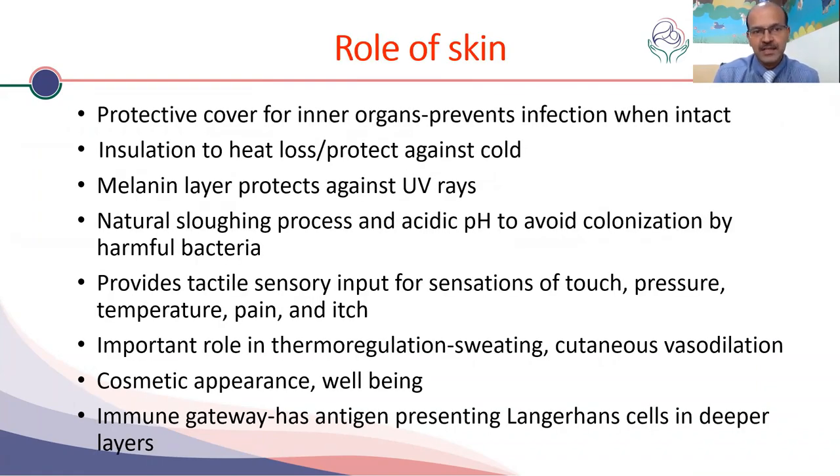The roles of the skin are multiple. It's a protective cover for the inner organs and having an intact layer prevents infection entering through the skin. It insulates to prevent heat loss and also protects against cold, especially if you have a good subcutaneous fat layer. The melanin layer protects against UV rays, and the acidic pH helps to reduce colonization with pathogens.